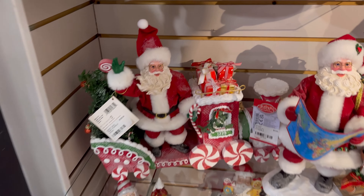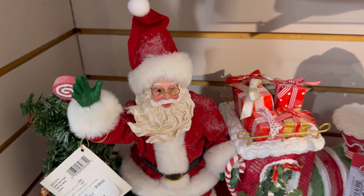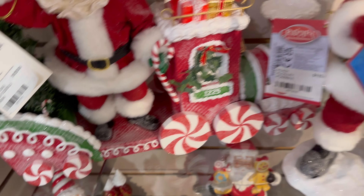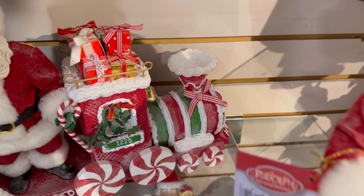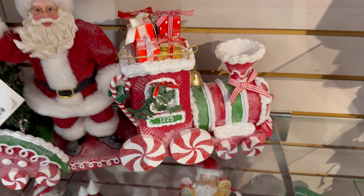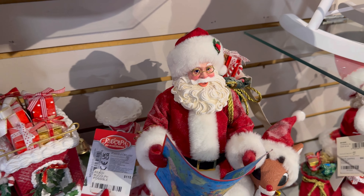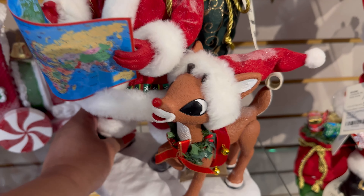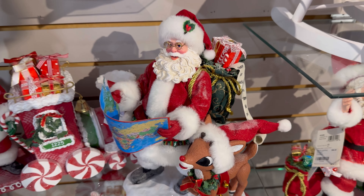And they have this one — this one's my favorite right here. Look, he's on his little peppermint train. This is adorable. And they also have this one, $115, with Rudolph right here — how cute — and his Christmas list.